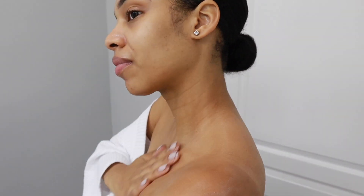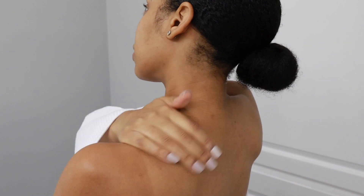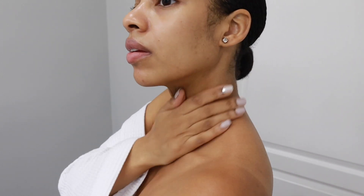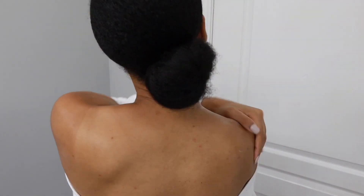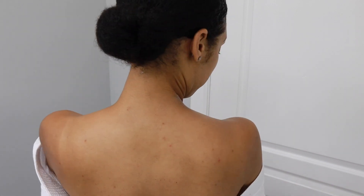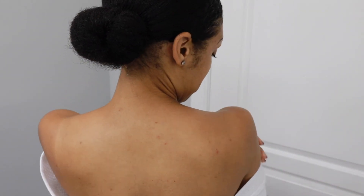If you have sensitive skin, you may want to try putting your lotion underneath your benzoyl peroxide — so you would do your red toner, your lotion, and then your benzoyl peroxide last — and that might help with the sensitivity because you don't want to dry or irritate your skin.